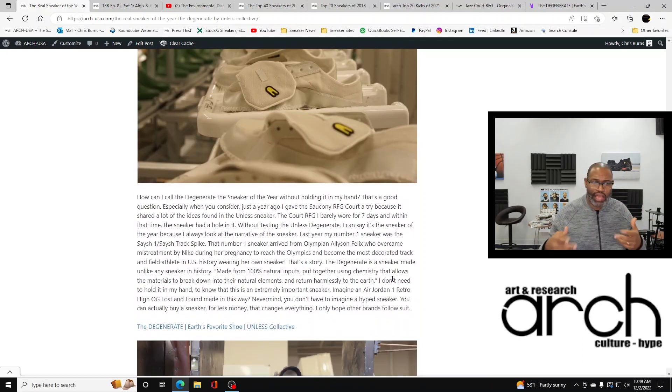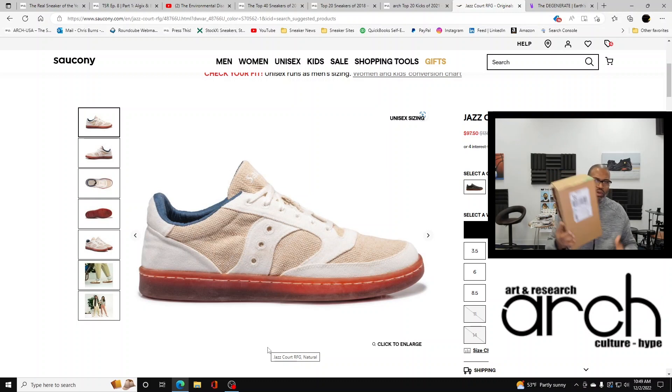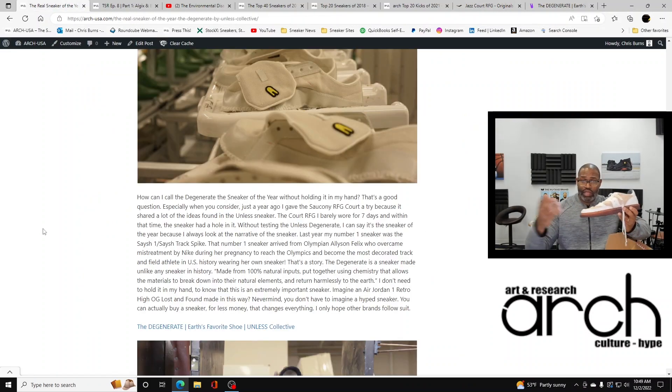The question becomes: how can I call the Degenerate the sneaker of the year without holding it in my hand? I put my money where my mouth is — I buy things I think are good for the environment. Here are shoes I bought: this Salcone, because it basically adheres to the guidelines and standards that the Degenerate is attempting to accomplish. Although I haven't held it in my hand, I do have to be very careful about promoting it so strongly.